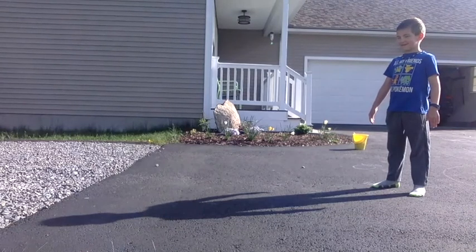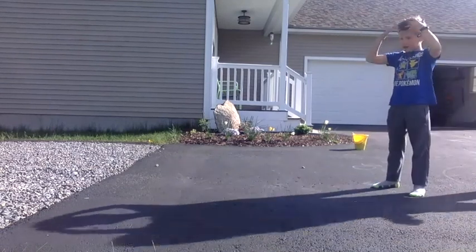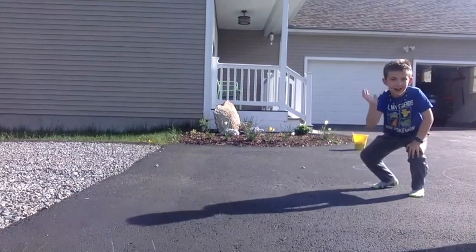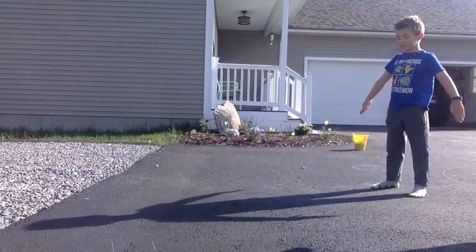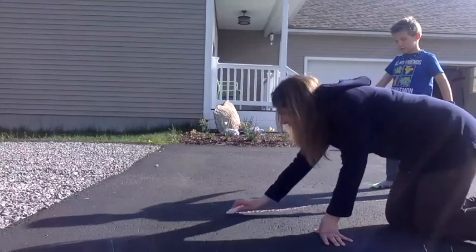Now we are going to be tracing a shadow. We need an object or a subject, and Henry is going to be the subject. He's going to stand still like a statue, and I am going to use a piece of chalk and trace the outline of his shadow.